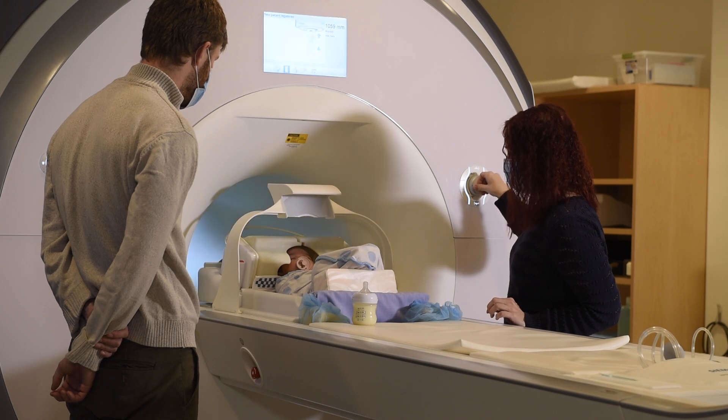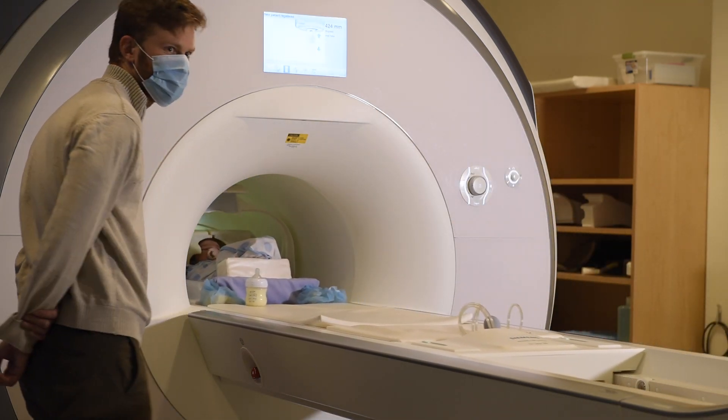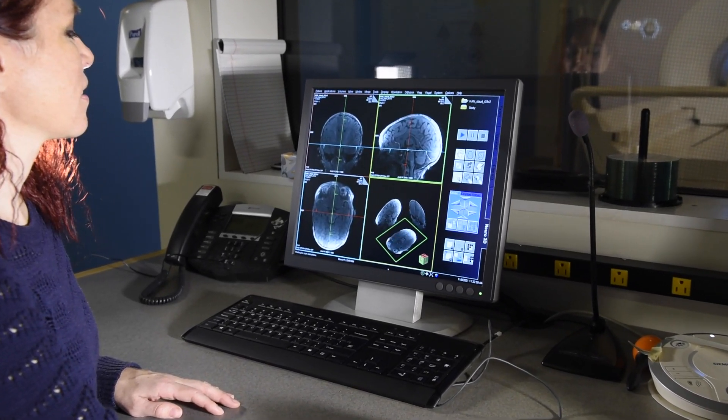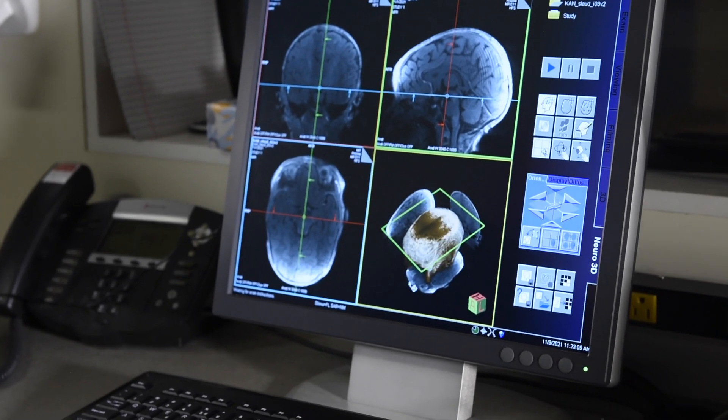fMRI is an amazing tool for studying how brains work because unlike almost any other tool that we have, you can do it in a perfectly healthy, fully functioning human baby. You don't have to wait for any kind of injury or illness, but at the same time you can see the whole brain. Other tools that involve measuring from the skull can only see parts of the brain near the skull, but there are many things we want to know about brain development that happen in the deep parts of the brain.